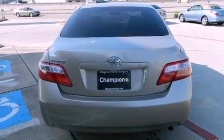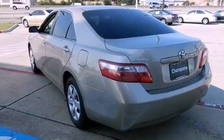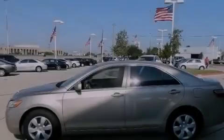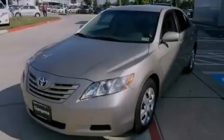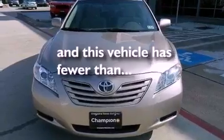Features include a low tire pressure indicator, cruise control, full power accessories, a CD player, an engine immobilizer theft deterrent system, an anti-lock braking system, rear curtain airbags, latch-ready child seat anchors, a rear window defroster, and this vehicle has less than 63,000 miles.